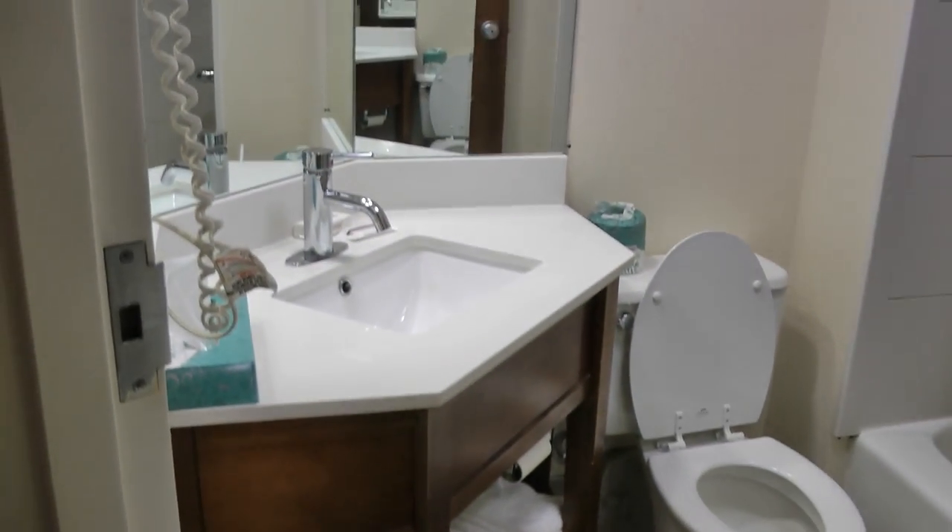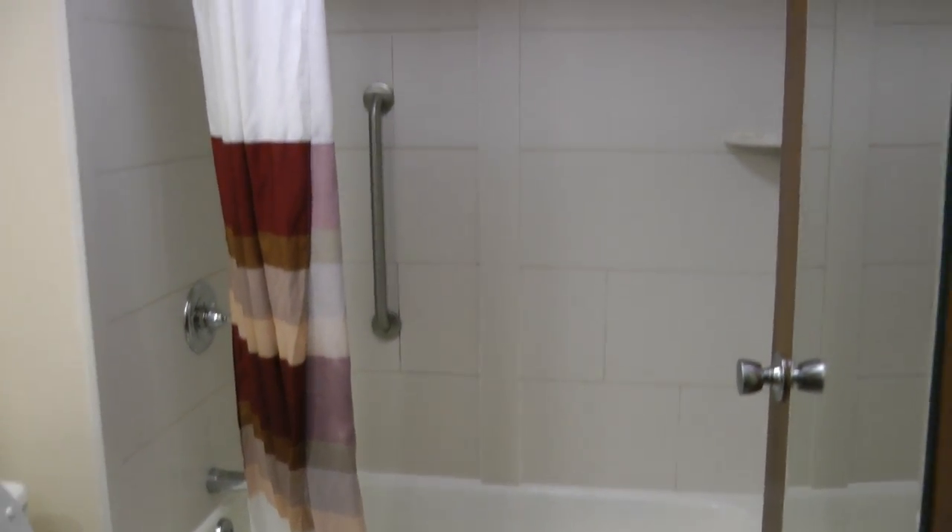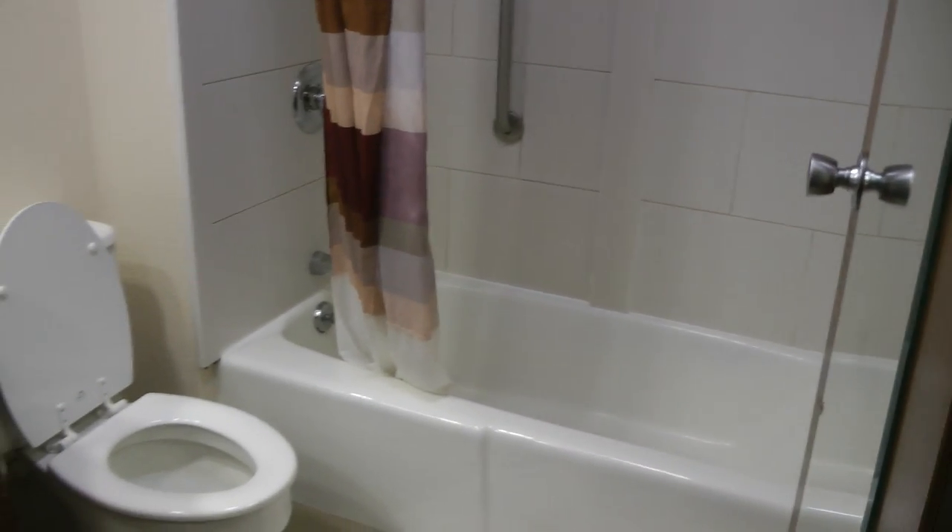And this is the bathroom. And it was actually pretty nice.